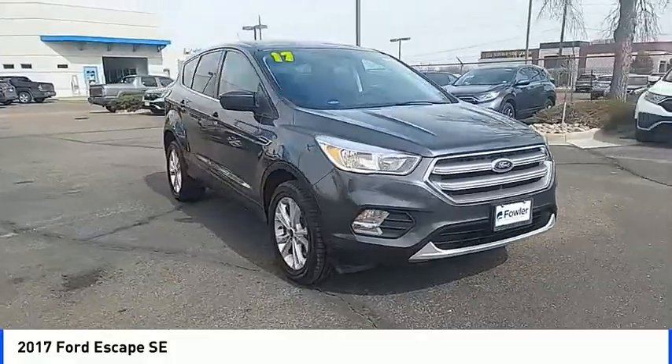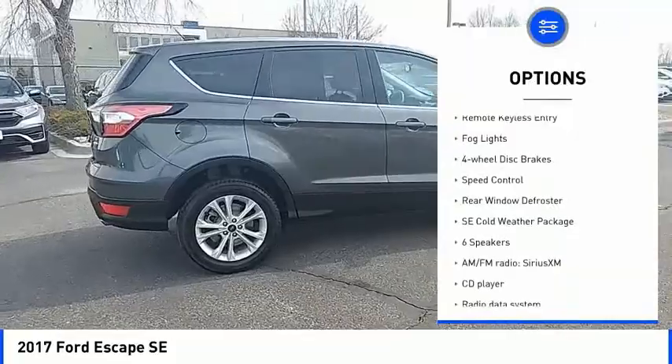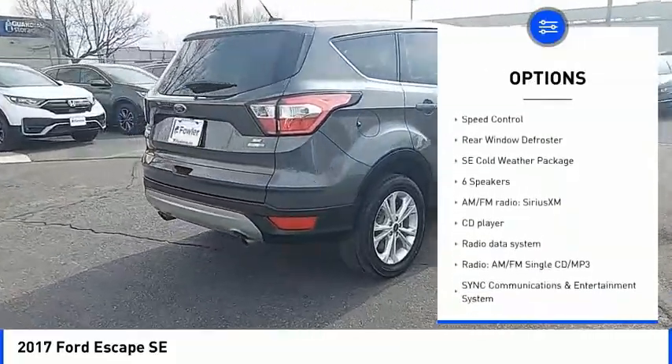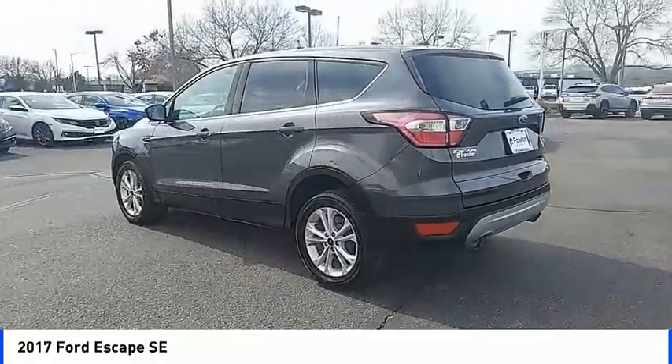Here are some of this vehicle's great options: electronic stability control, heated mirrors, alloy wheels, brake assist, traction control, remote keyless entry, fog lights, four-wheel disc brakes, speed control.